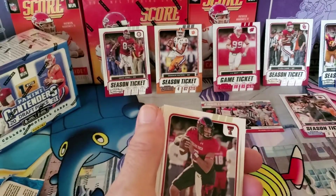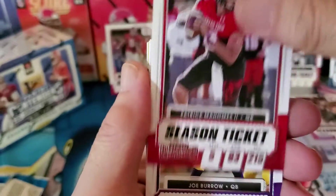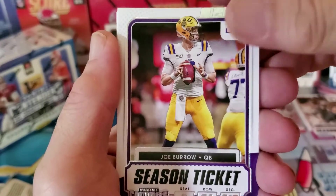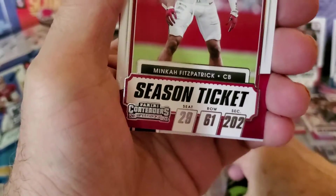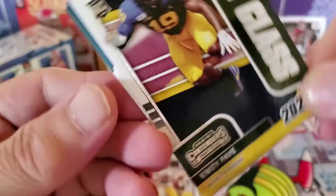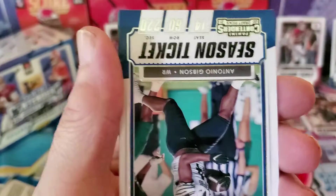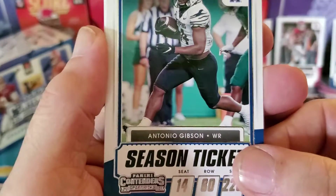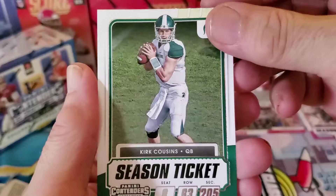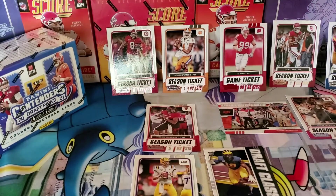Sixth pack: Patrick Mahomes the Second — way to go, we got our quarterback! Joe Burrow — talking about quarterbacks, kaboom, right in a row. Minka Fitzpatrick. And what do we got here — Qadry Paine, draft class. Antonio Gibson and Kirk Cousins, or as I like to call him, the 55-million-dollar man. All right, that was all for the first box, folks!